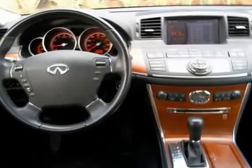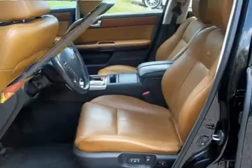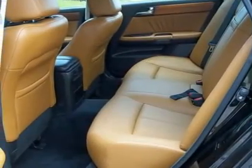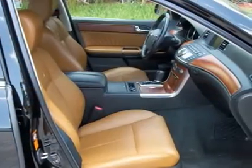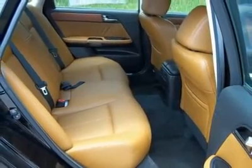Balance of factory bumper-to-bumper warranty until February 5th, 2011, or 60,000 miles. Bring your trade. Don't pay more. 100% financing available. See our website at www.off-lease-only.com.